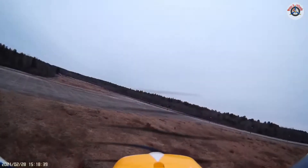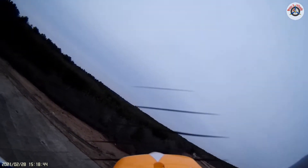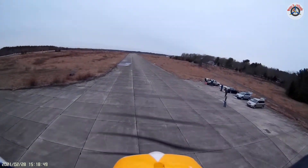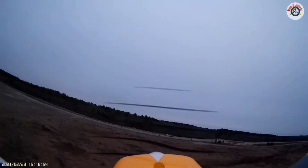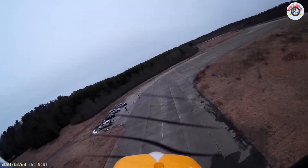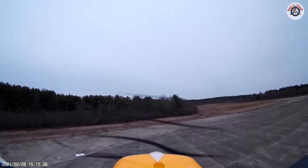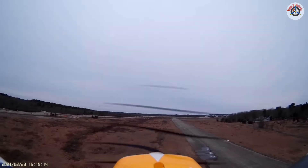Nice, nice tight loop — that's good. I'm trying to keep it close so you can kind of see the details. It looks really nice and scale. It flies very stable, but of course we don't have too much wind today — the wind situation is pretty good.